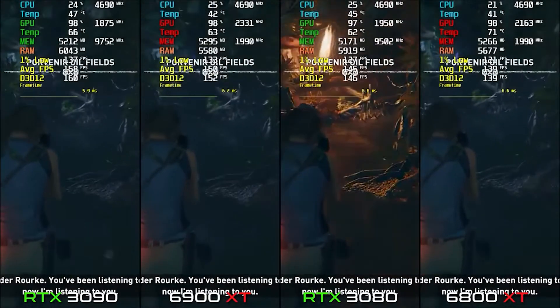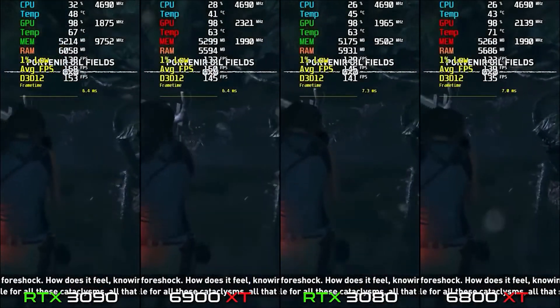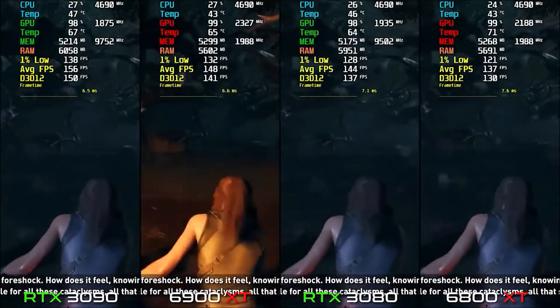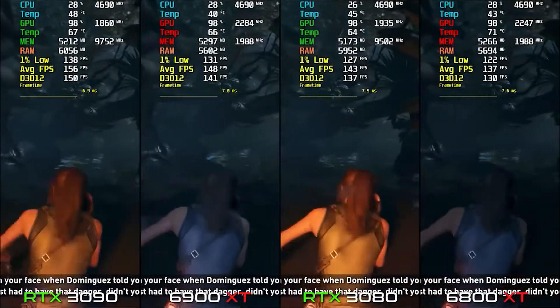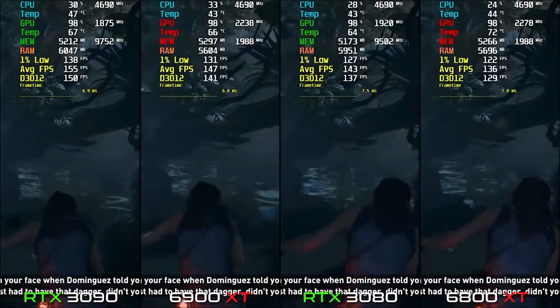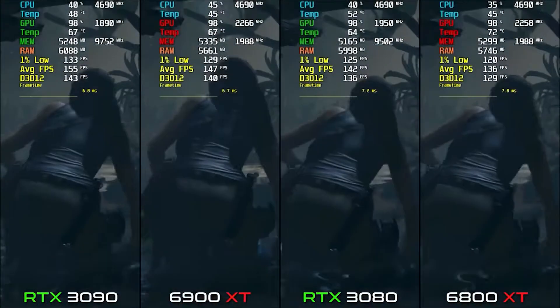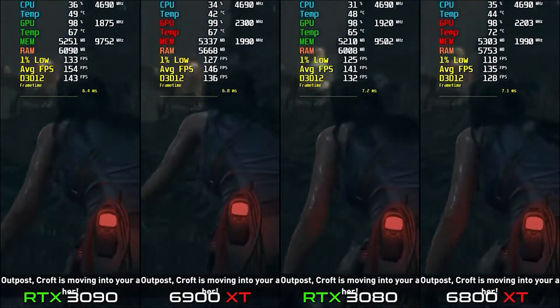On 6900 XT we get 150 FPS, and on the 3090 it's 158 FPS. The difference between 6900 XT and 3090 is about 8-9 FPS, which I would say doesn't matter much — especially considering the 3090 costs $500 more.